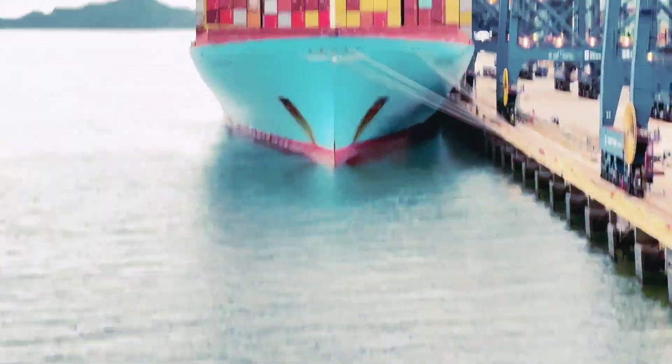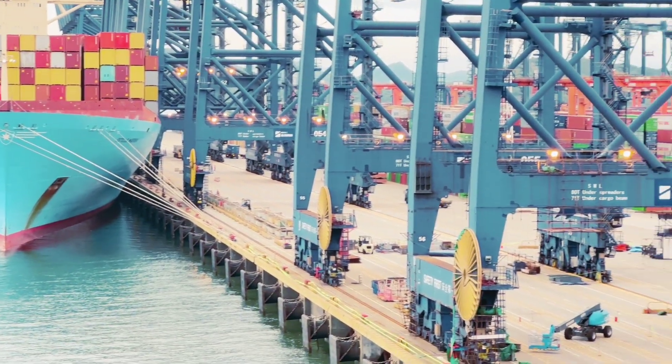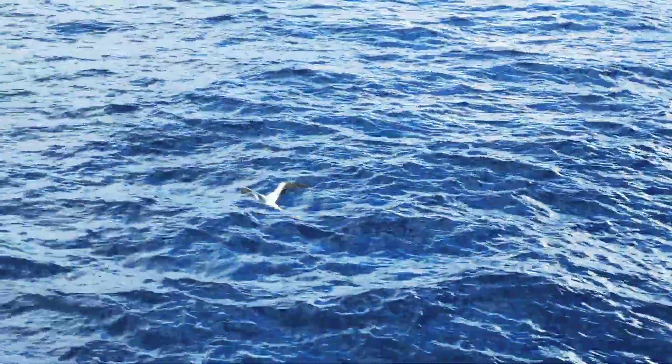Here the Ashley Maersk has got alongside just behind our vessel. There is accommodation and a lot of containers, and this cargo operation has already started. A beautiful seagull is flying by, and now we are preparing for departure.